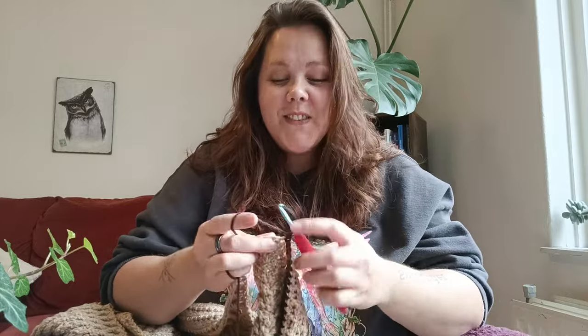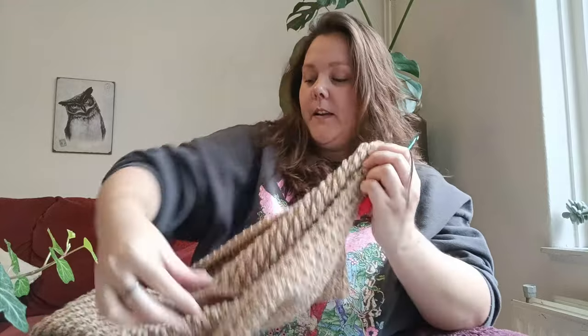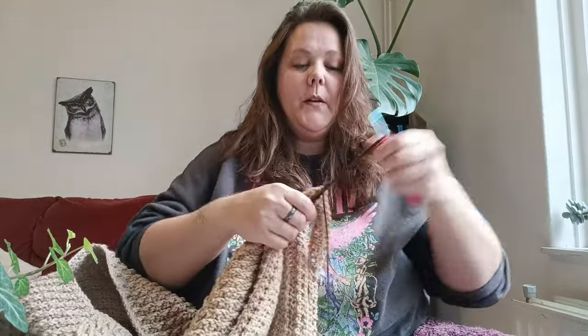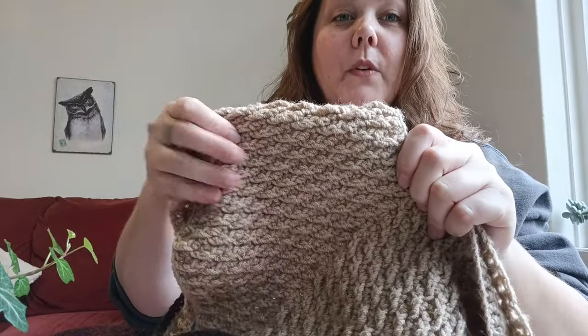Welcome to this video! We're crocheting in this one. I'm currently working on a sweater — hold up, let me show you. I am in love with this stitch. Look at how beautiful it is.